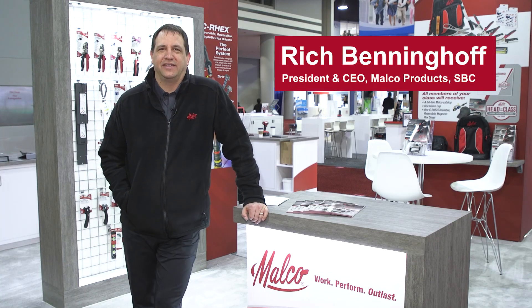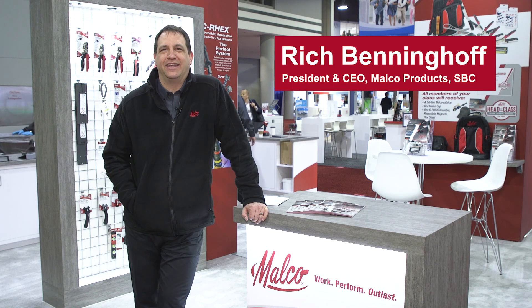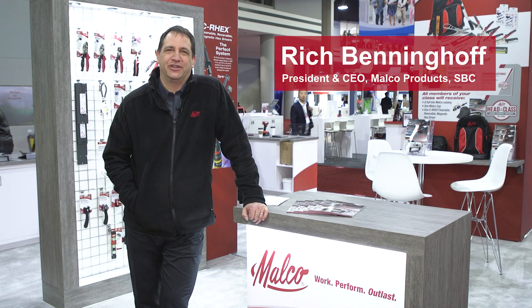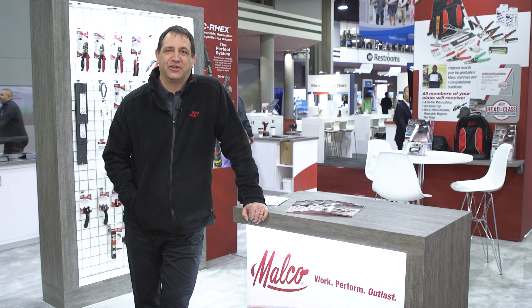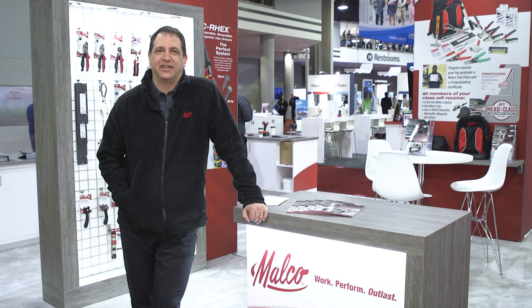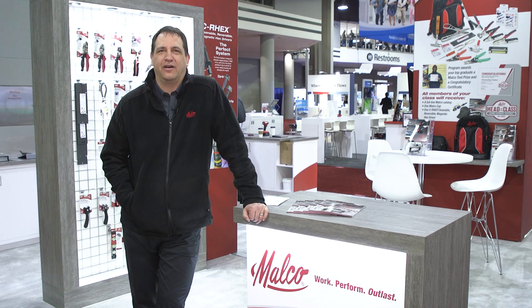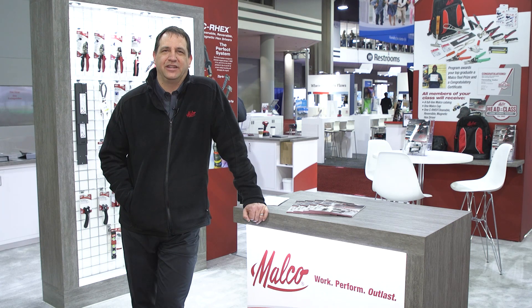Welcome to the Malco Products booth at the 2023 AHR show. We're really excited to be back at AHR this year because it's one of our favorite shows of the year. We get a chance to interact with our end-user customers and installers, which gives us a chance to share ideas back and forth and hear about some potential issues and problems they're having in the field that we can somehow help them out with. It's always a good time to come to AHR to interact with those folks.